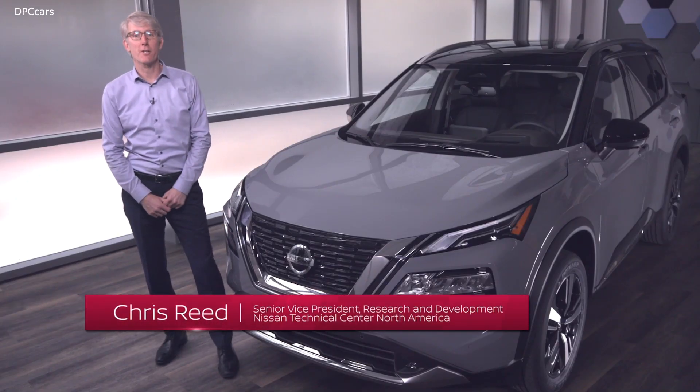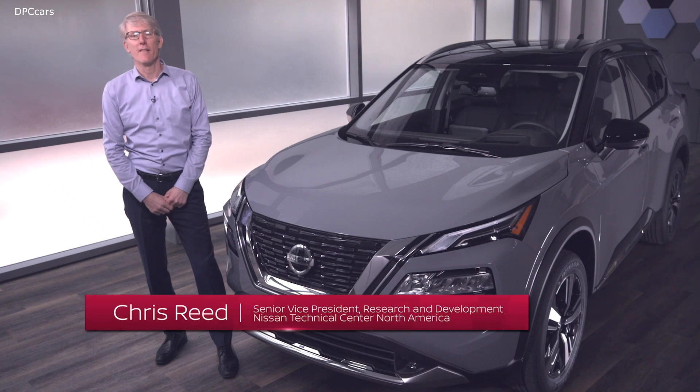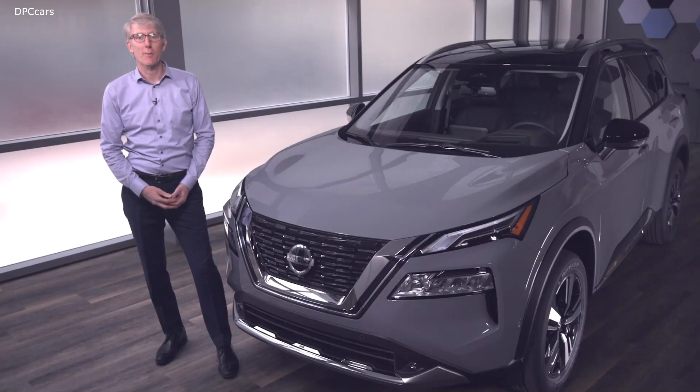Hi, I'm Chris Reed. I'm the Senior Vice President for R&D in the Nissan Technical Center in Farmington Hills, Michigan. I'm going to talk about the all-new 2021 Nissan Rogue.